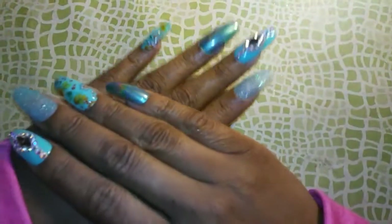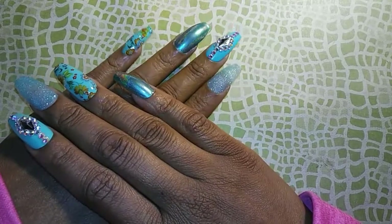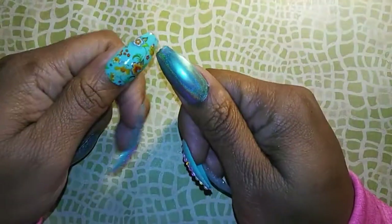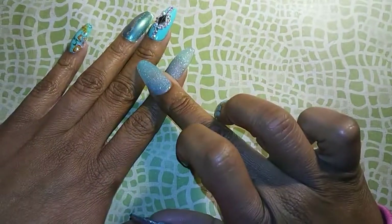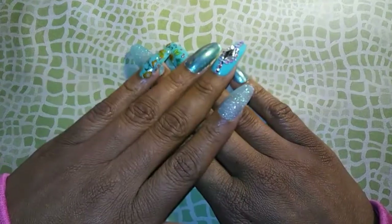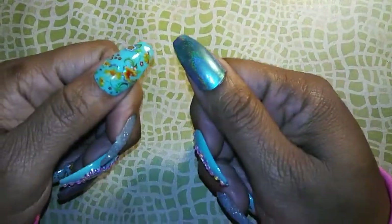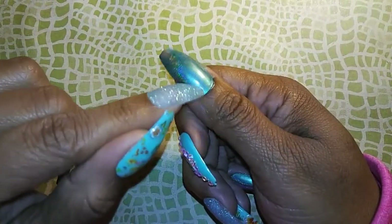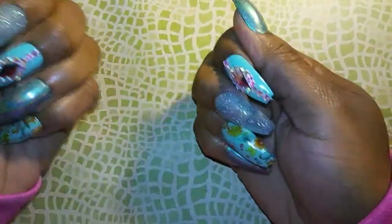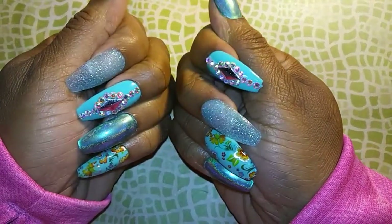Real quick I want to show you guys my nails. I did the sugar effect on these two, then I used foil on these, and I used my holographic pigment on these. I just wanted to show you guys my nails. Alright, let's get into this.